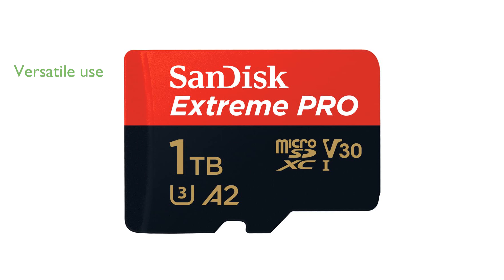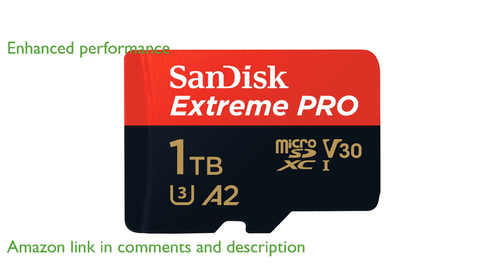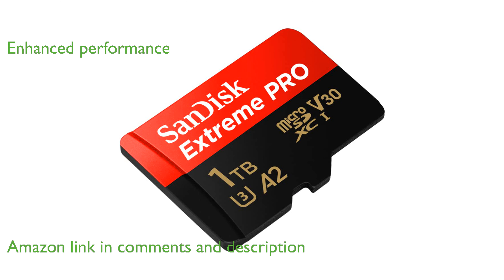The SanDisk Extreme Pro 1TB microSDXC is perfect for Android smartphones, action cameras, and drones. This microSD card enhances app performance and speeds up loading times due to its A2 performance standard.